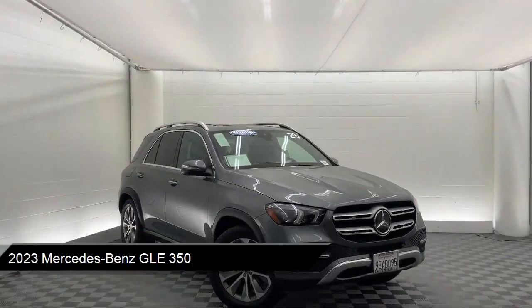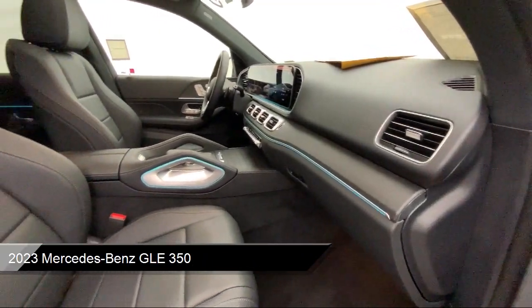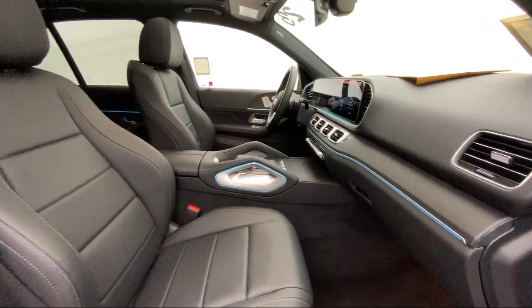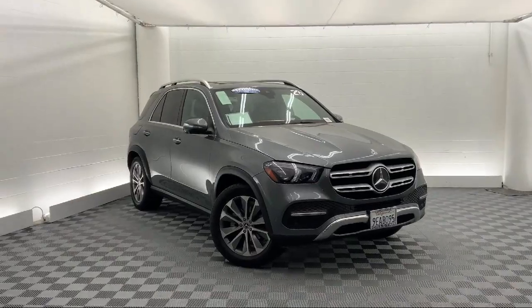and comes equipped with smart device integration, automatic parking, premium synthetic seats, navigation, and LED headlights,